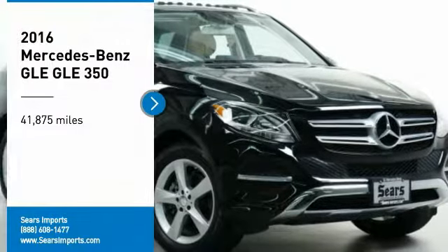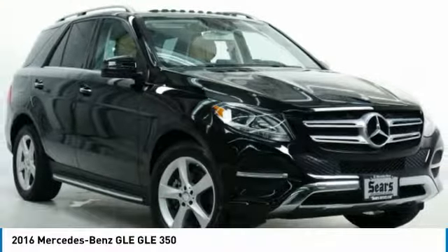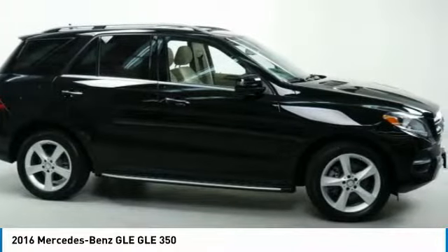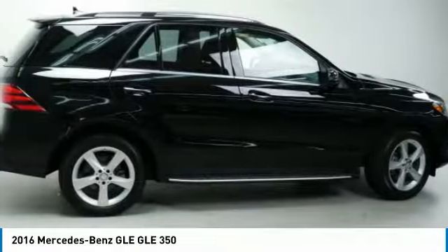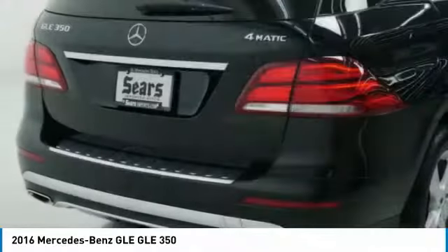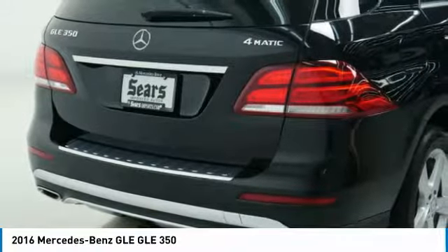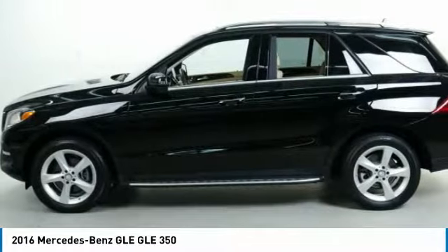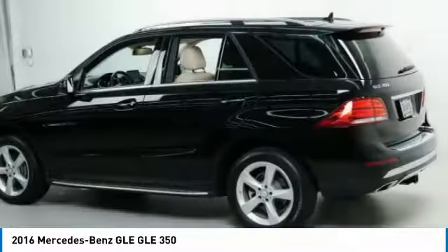Come test drive the 2016 Mercedes-Benz GLE. The GLE comes with a full Mercedes luxury experience. It combines the sport sedan performance with SUV stability. It comes with beautiful serene looking interiors and a command system that is close by to access every setting under the sun.